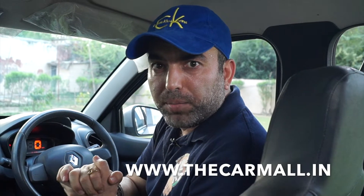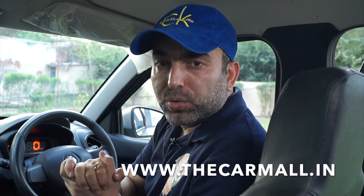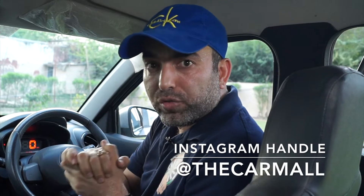In the description box there are phone numbers and address. You can visit our website www.thecarmall.in to know more about the cars. You can follow us on our Instagram handle @thecarmall. Do not forget to subscribe to this channel and share this video. So let's talk about the interior of the car.